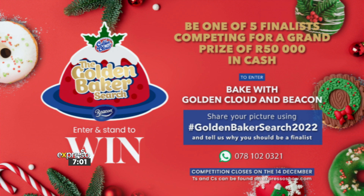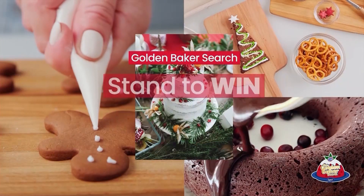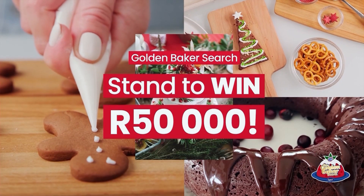WhatsApp entries can also go to 078-102-0321. Enjoy — because I definitely am. This is good. Well done. You've tasted a lot — it's good. We'll be right back.